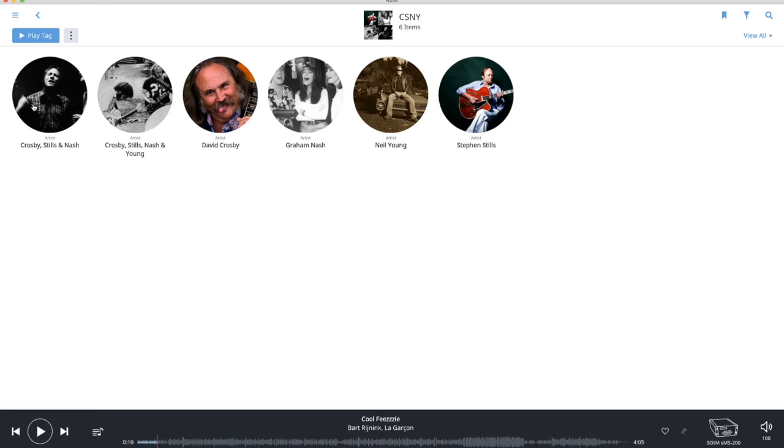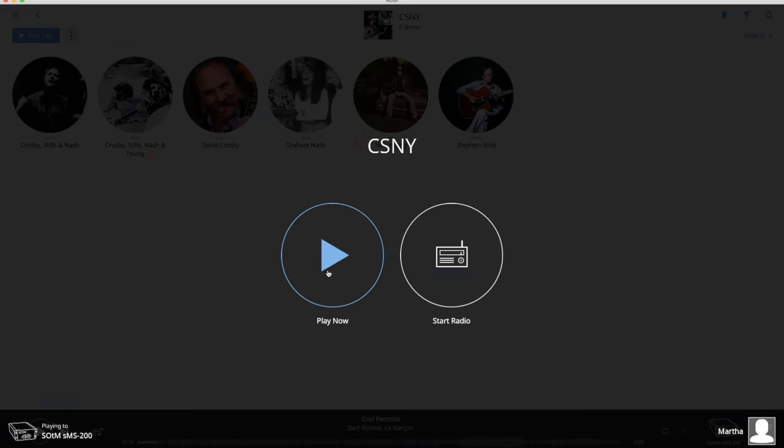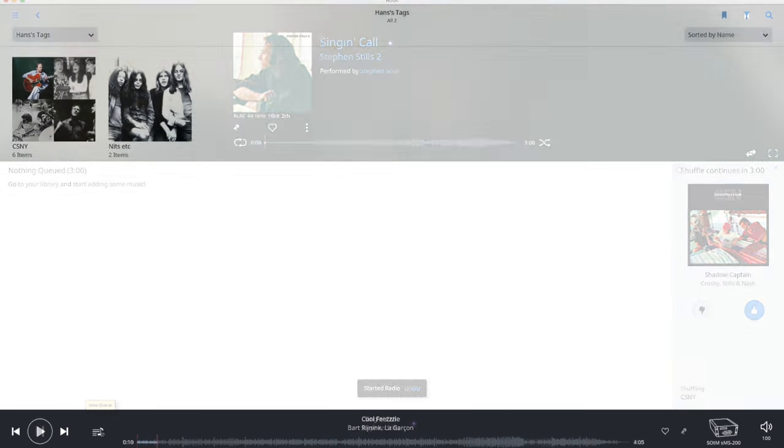You can now couple almost any criteria to a tag — like albums, tracks, artists, genres, composers, compositions, and playlists. This way you can make collections based on any rational or even irrational criteria. Want to know what you bought from HiResAudio.com? No problem. Want to group all music you own in both 24/96 and MQA? Simple. Want to join all the work of Crosby, Stills, Nash and Young — both together and individual? Easy. And it is now very easy to access all of these since there is a tag browser.